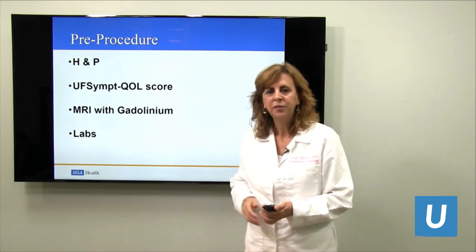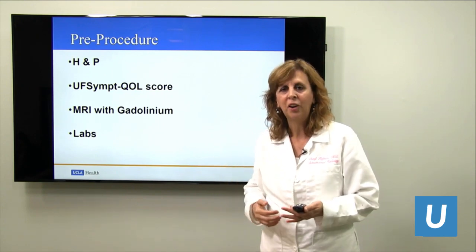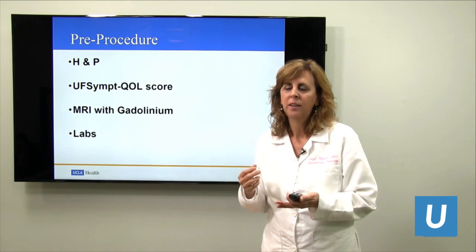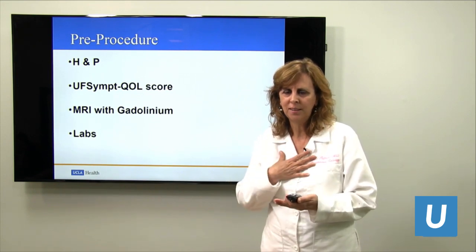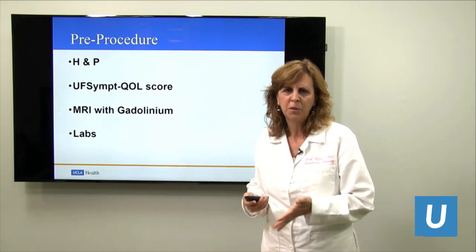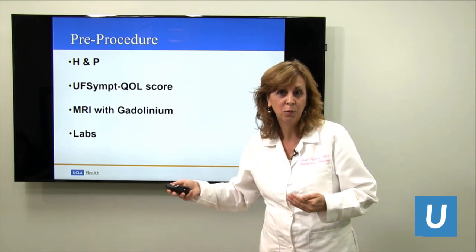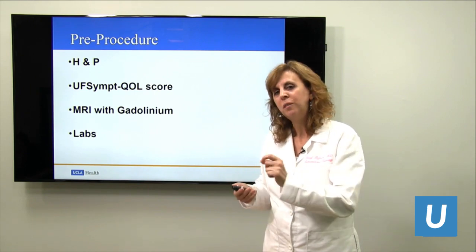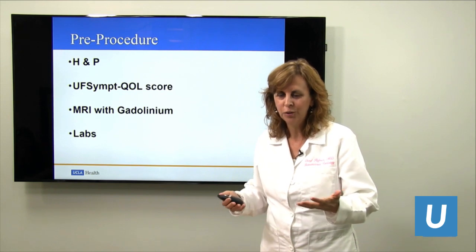We obtain a quality of life score — numerous questions that ask how your fibroids are affecting you and your life — and we get a number from that. A high score of 90, 100, 120, or 140 is significant. So you may describe your symptoms, but that score helps me know in another way how you're really doing.